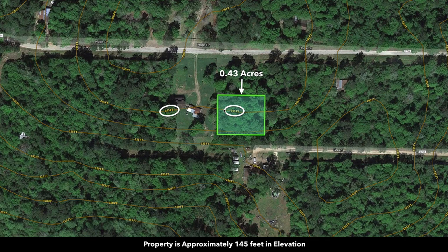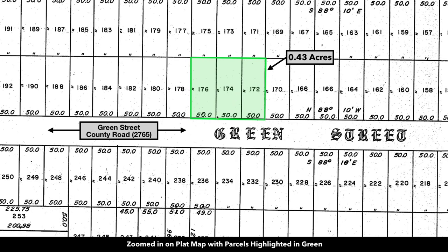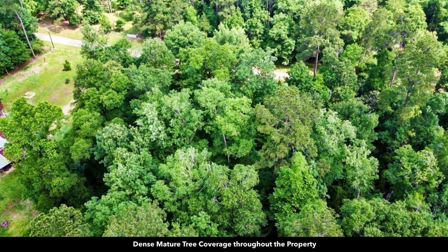This is a contour map showing the topography of the property. It has a gentle slope to the south. The elevation is roughly about 145 feet. And here's the plat map with the parcel highlighted in green. Here we are zoomed in — this is the map overlaid with the satellite image we were showing you earlier. You can see the dense mature trees of varying species and sizes; some of these trees are over 100 feet tall.